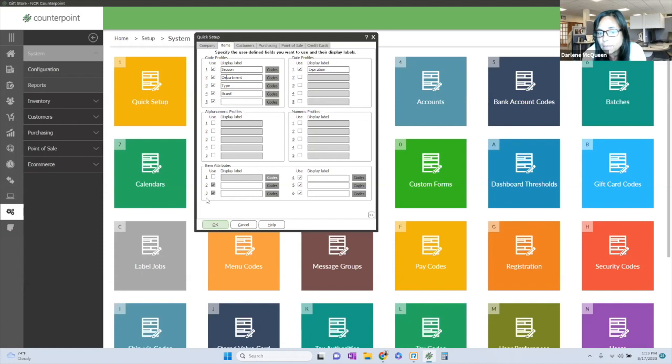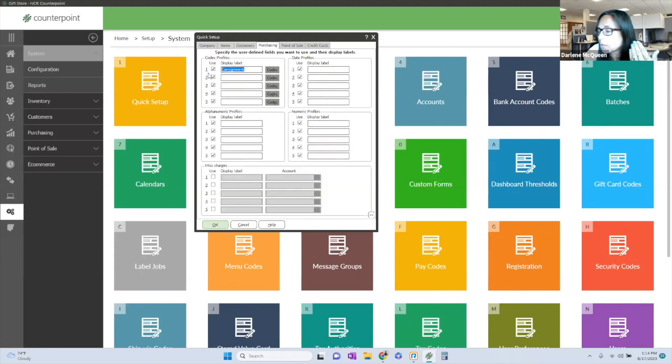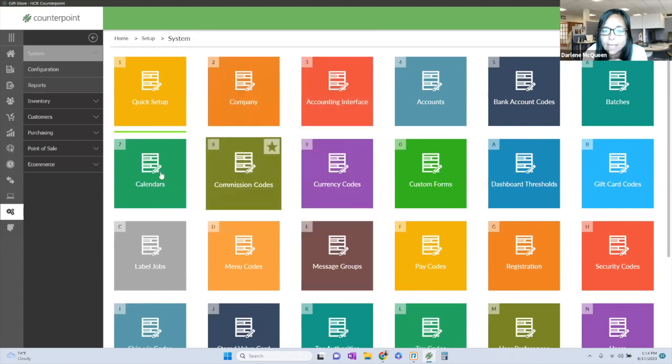Inventory is where people like to really slice and dice their data for reporting. You get additional profile fields — 20 profile fields and six item attributes — in the inventory file. I have this in inventory and in customers as well. So if you want to track VIP status, customer ages, or sports affiliations, you can do things like that. For point of sale, you could track something unique like a room number for billing purposes. These are profile fields that you can customize across inventory, customers, purchasing, and point of sale.